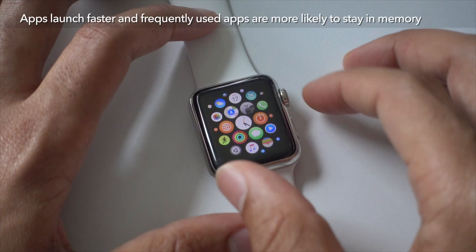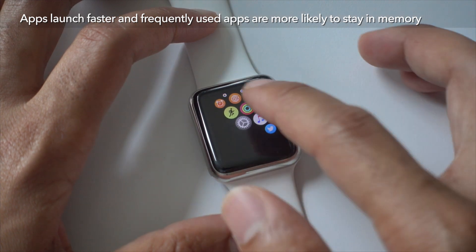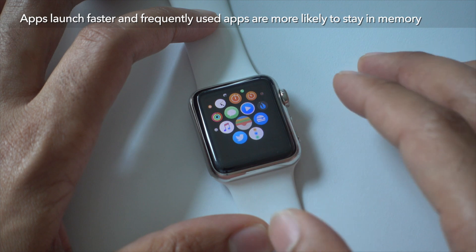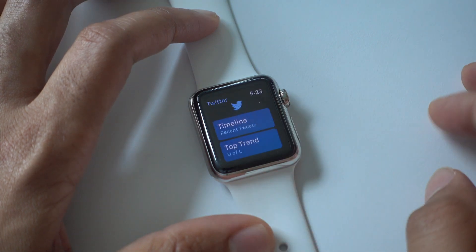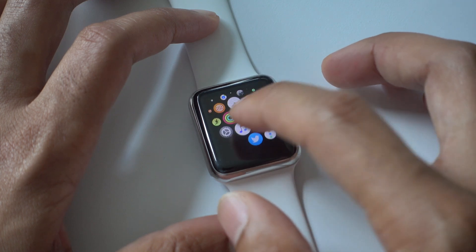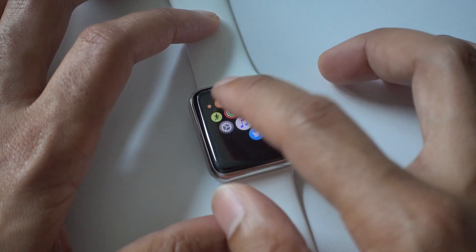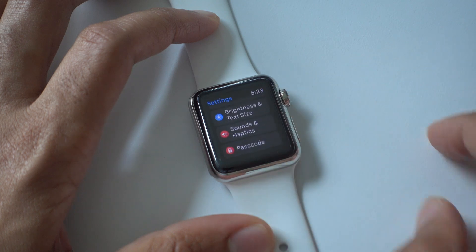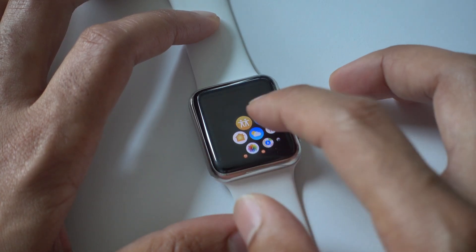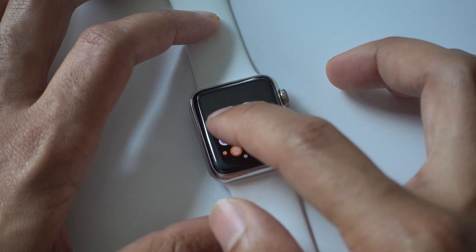watchOS 3 employs several different methods for keeping frequently used apps in memory longer, so that means apps launch a lot faster and switching between apps is much more seamless than it has been on previous versions of watchOS. And even in instances where you are initially loading an app for the first time, it's not nearly as slow and lethargic feeling as it has been in the past.